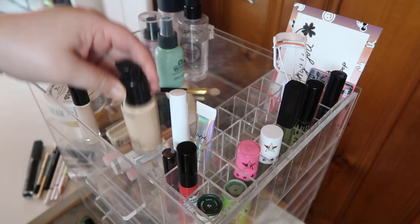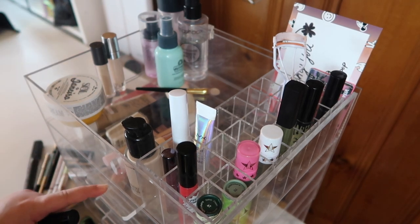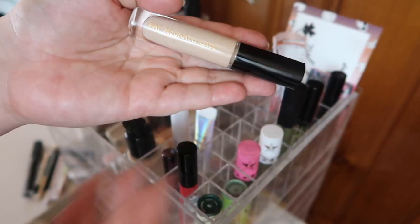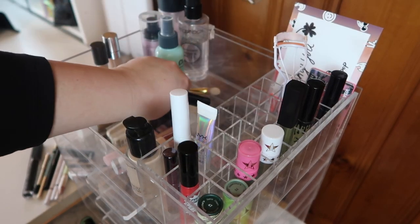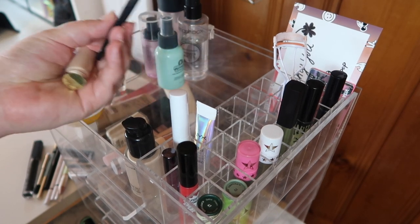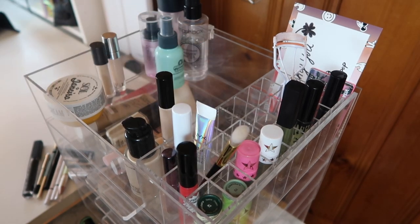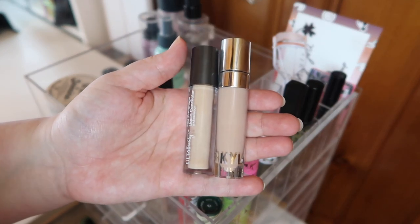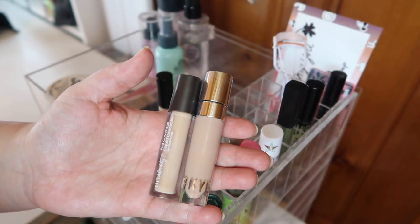Over here I have the foundation I wore yesterday — whenever I wear a foundation I keep it up here so I can remind myself what I was wearing. This is a new Pat McGrath concealer — I'm actually going to move it into the concealer drawer once I clean it out. I got gifted this through Influenster — it came with the concealer brush, a powder, and the concealer. Very exciting, it's my first Pat McGrath base product.